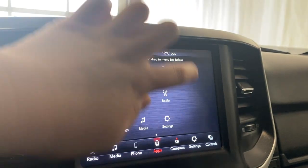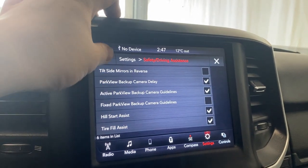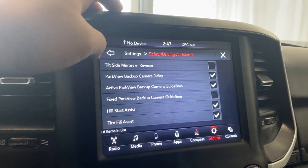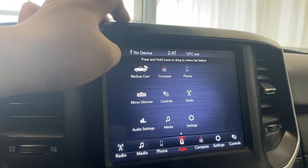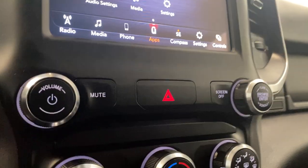You got your audio settings and general settings tab. Some of the features on this unit: we do have hill start assist, and you can pick between fixed or active backup camera guidelines. You got tilt side mirrors in reverse, and general settings inside the infotainment screen. Volume and tuning knobs with your hazard light in the middle.